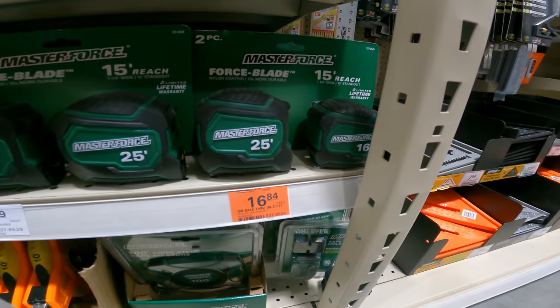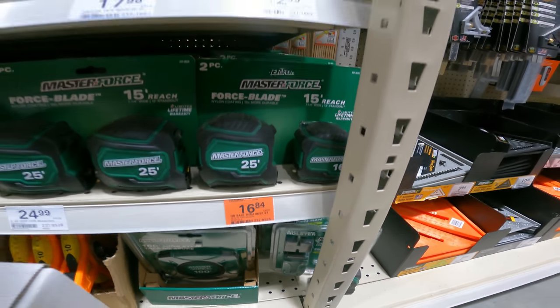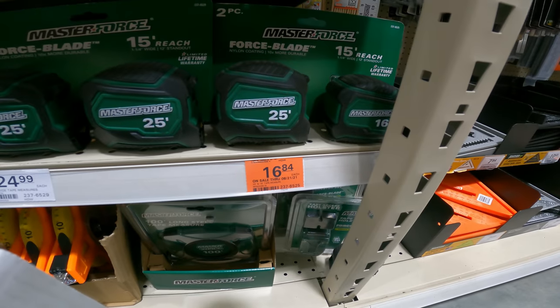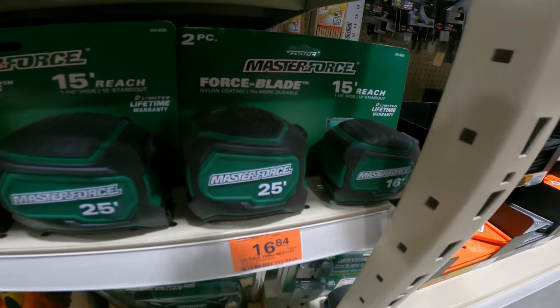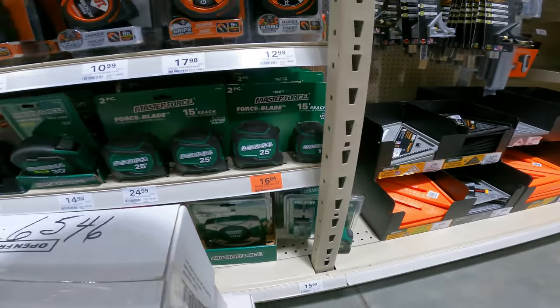MasterForce 25-foot plus 16-foot force blade wide blade tape measure set, two-pack — normally $19.99, on sale for $16.84 with a $1.25 mail-in rebate making it $15 for a two-pack. That's an awesome deal on these tape measures. SKU 2376525.